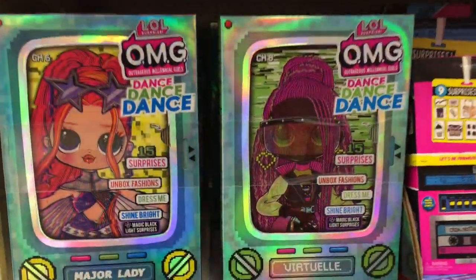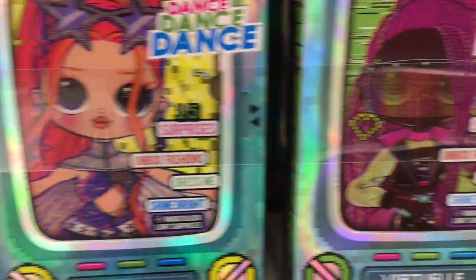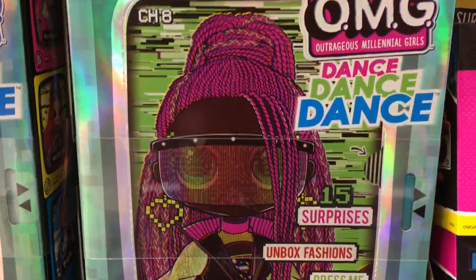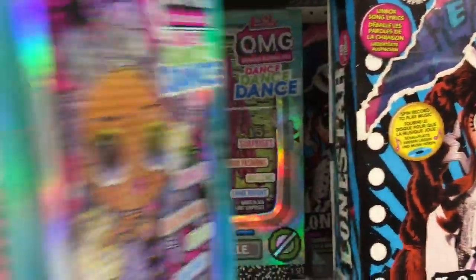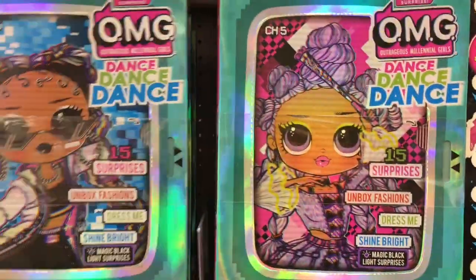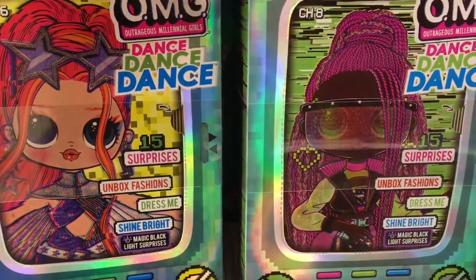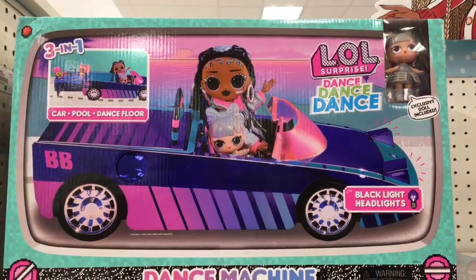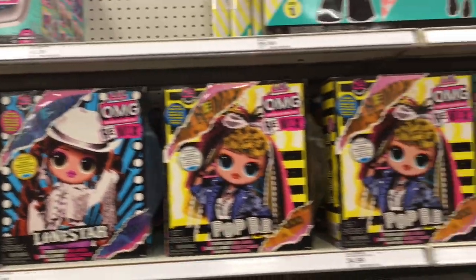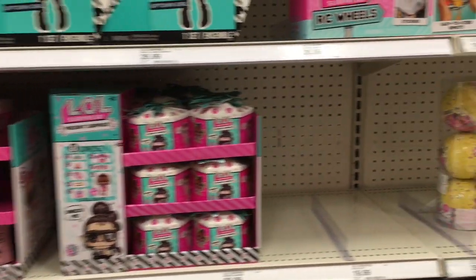They make some LOL Surprise ones too. Down the LOL aisle, Target has all the new OMG Dance Dance Dance dolls. Major Lady looks really cool — I love the packaging on these. I think there are just four in the series — at least these are the four I've now seen. Monster High is making a comeback. I'm so excited for more dolls; I can't wait to see what the reboot's going to look like. They also have the Dance Dance Dance car, which I haven't seen before. If you're a doll collector, it's an exciting time — there's a lot of cool stuff out right now.